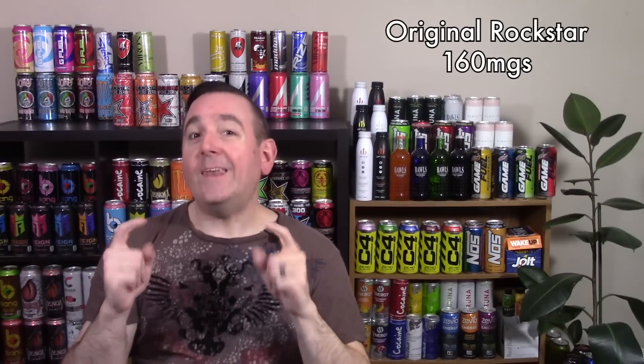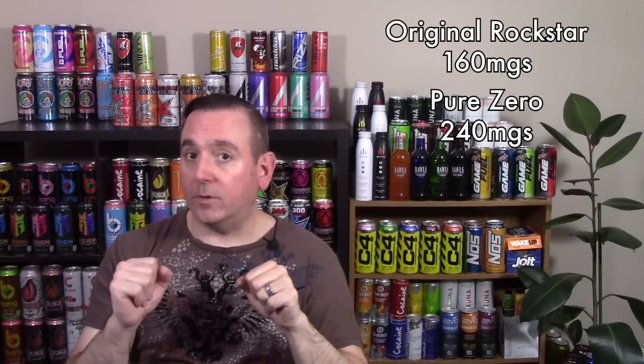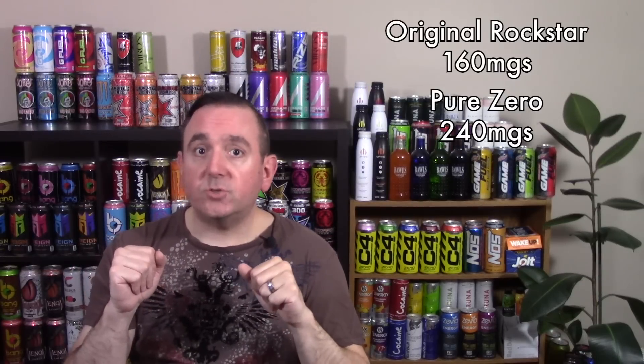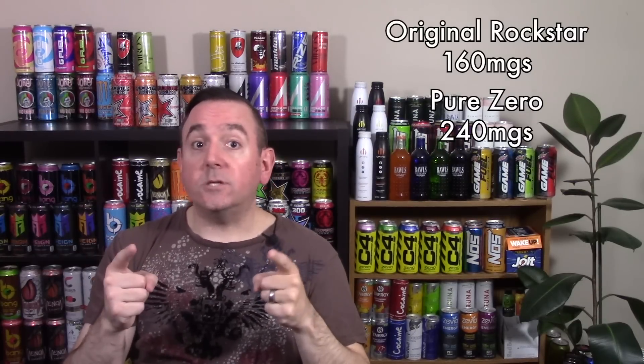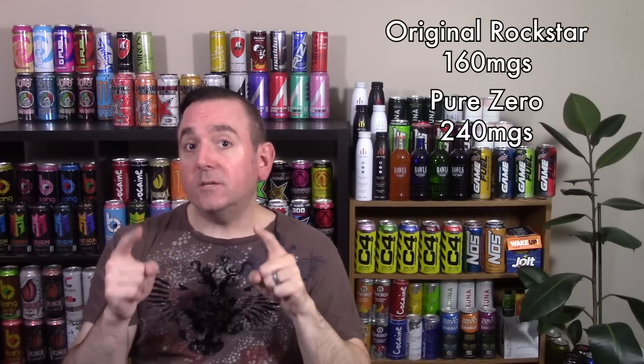What about caffeine? For the Pure Zero Rockstar line, they actually kicked up their caffeine count compared to the regular Rockstar energy drinks. The original line had 160 milligrams, which is your standard 10 milligrams per ounce. When Pure Zero was first released, it also had 160 milligrams, but somewhere along the line they switched it to 240 milligrams of caffeine for the same 16-ounce can — putting it much closer to the pre-workout status of 300 milligrams. Any of the zero-sugar options that are high in caffeine are great for pre-workout, and we all know it's the caffeine that's really doing the heavy lifting.